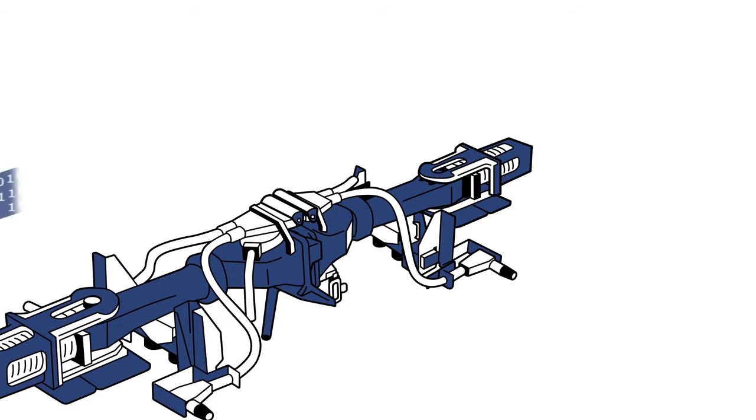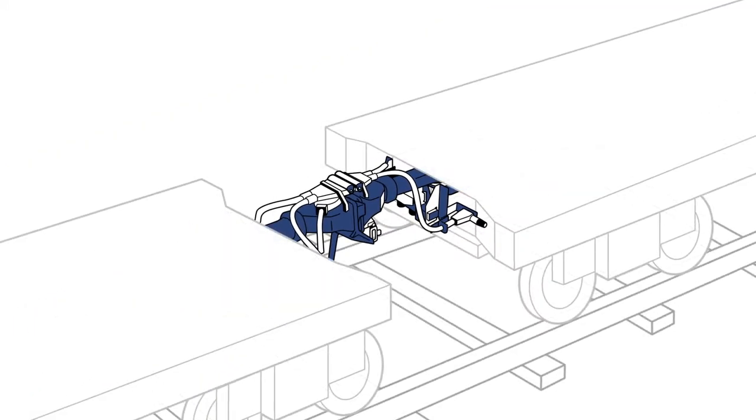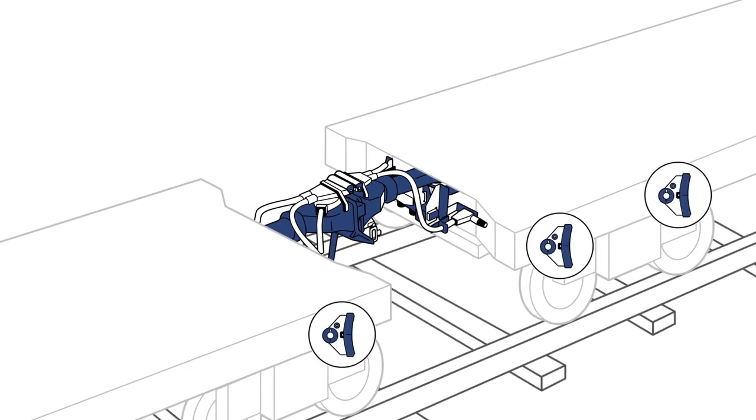In addition, a data connection is established. This, in turn, allows shunting work to be further automated. One example is the automatic brake test.